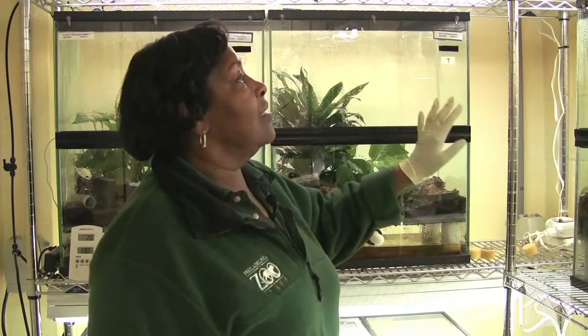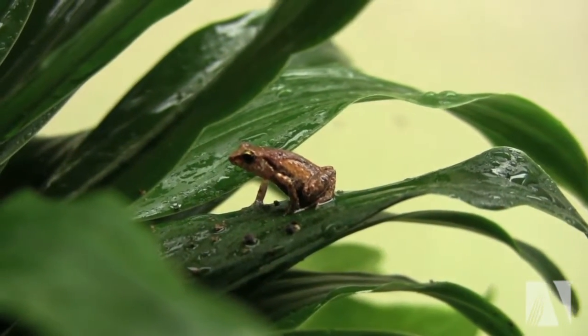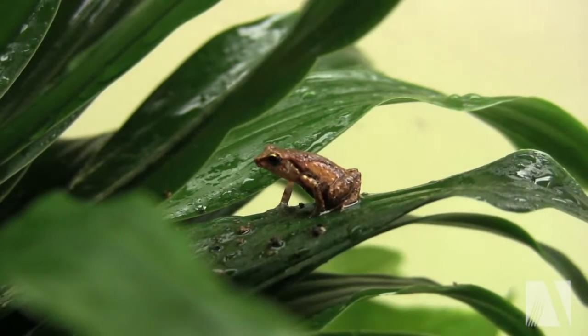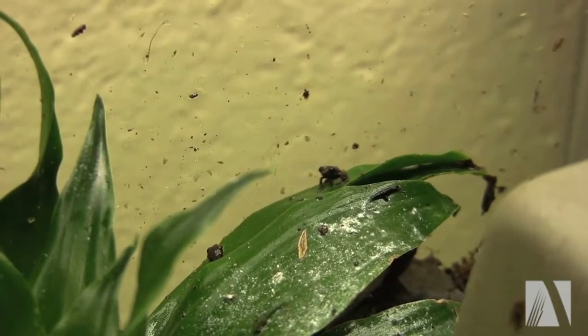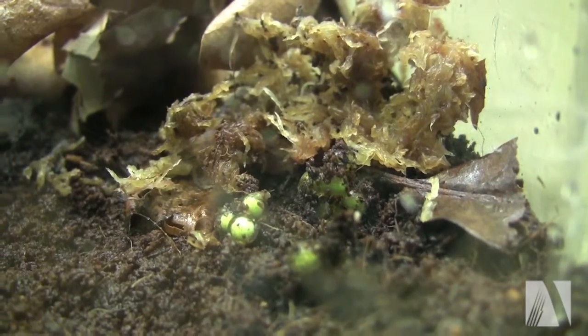These three tanks are Thorectes and this is one of the smallest species. We've been getting babies from them but we had a hard time keeping the eggs from drying out or raising the babies. So we started leaving the eggs in the cage and they've been producing babies very well now.